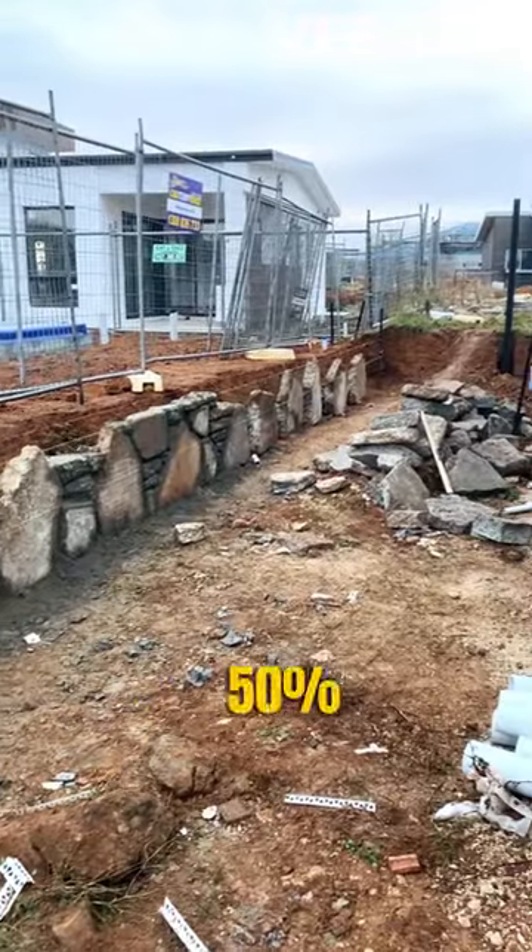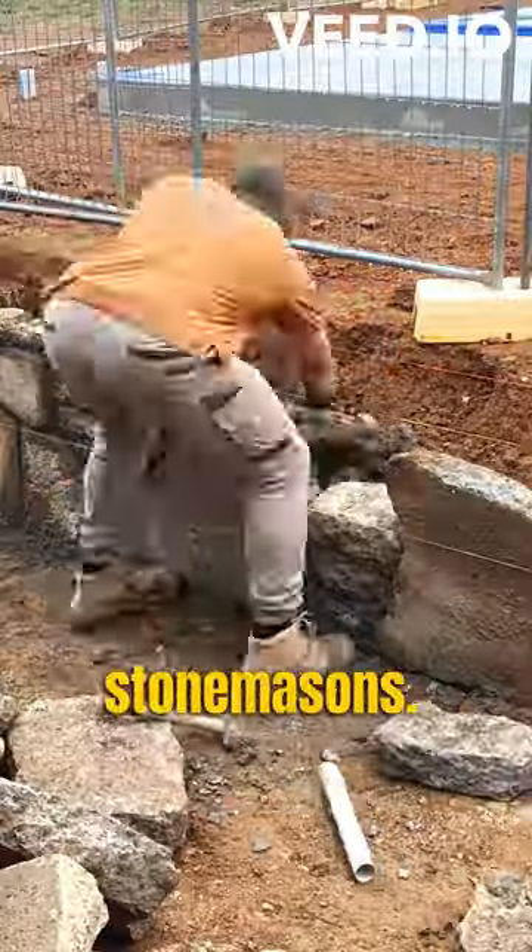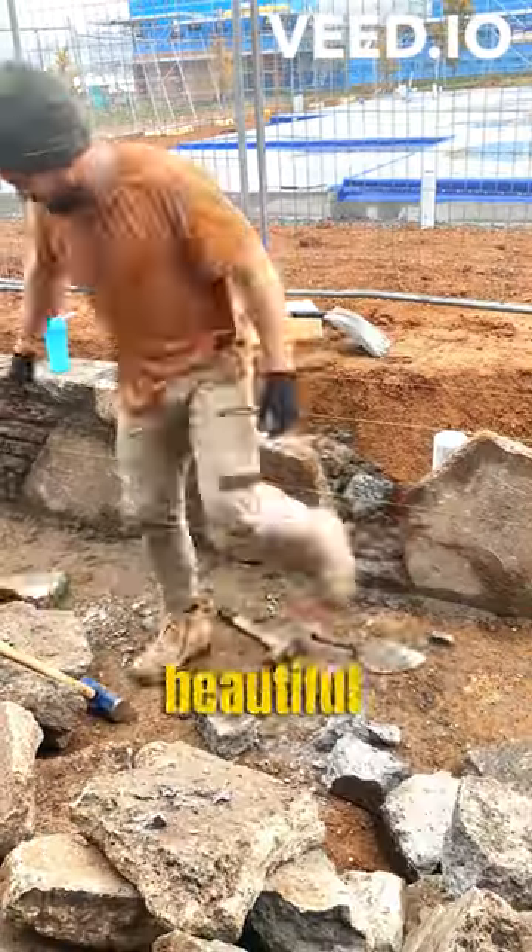You wouldn't believe what I learnt today. It turns out 50% of TikTok users are master stonemasons. I was under the impression it was a dying art form, so what a beautiful discovery.